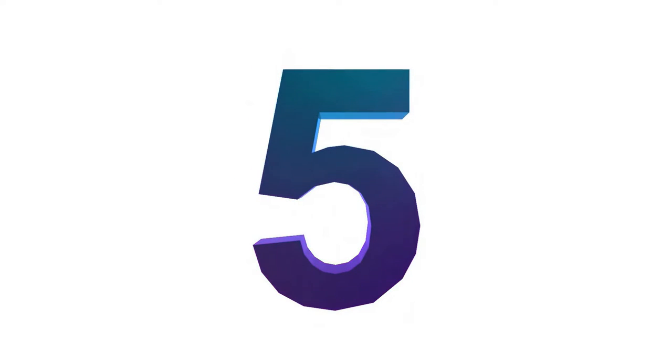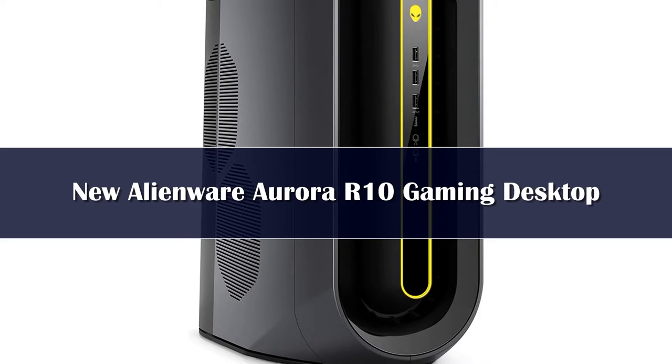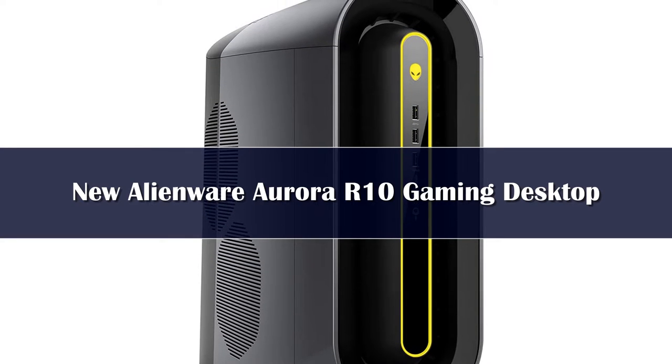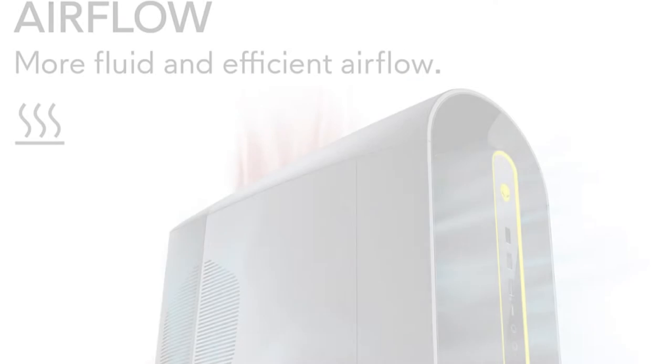Number 5. The Alienware Aurora R10 continues to impress as the best recent gaming PC you can get at the moment. This is due to the expanse of options available to you, with the system being available in many different setups at competitive price points.